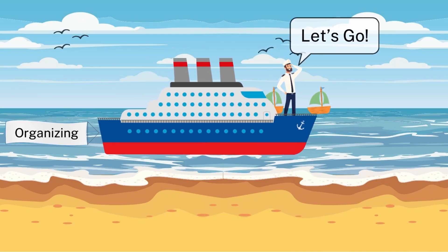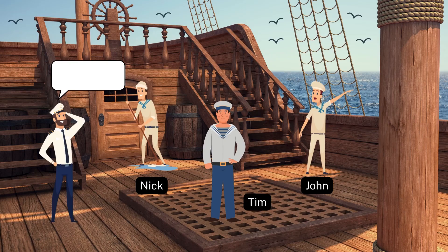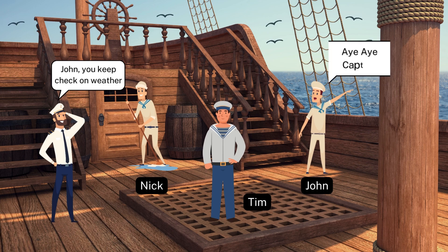Next up, we have organizing. Once the captain has charted the course, they organize the crew's responsibilities. Each member is assigned specific duties, from navigating to maintenance, ensuring that every aspect of the voyage is well-coordinated.